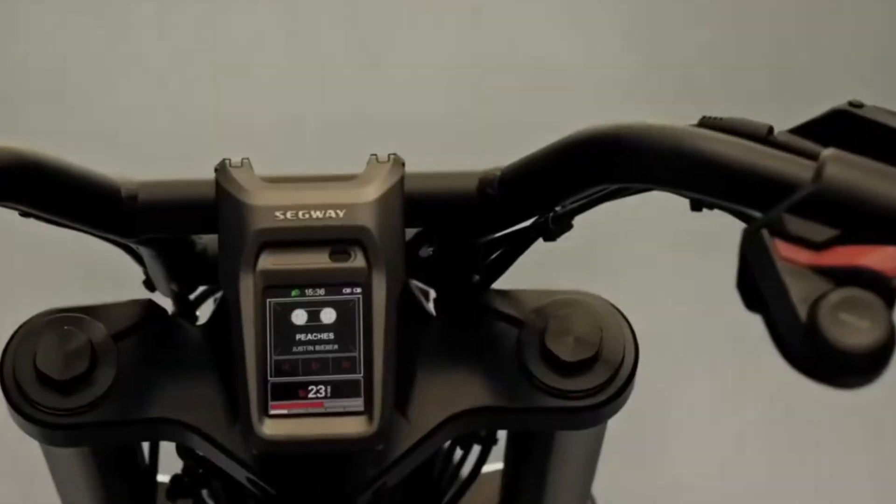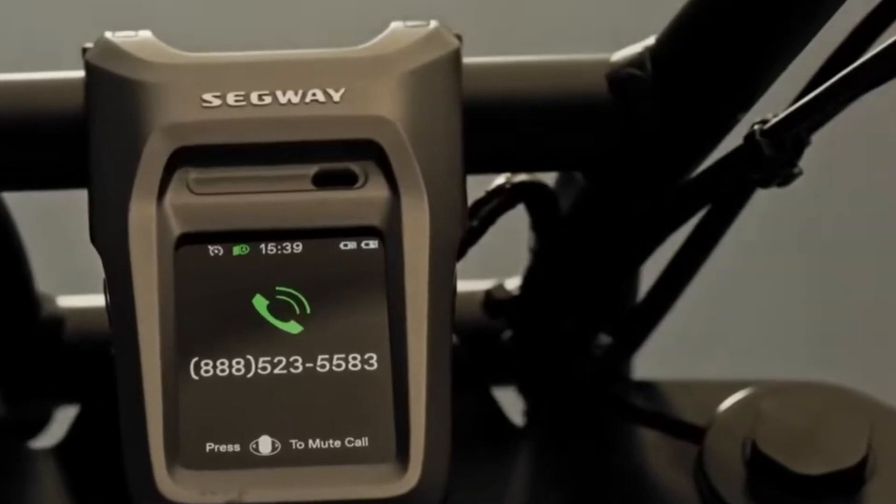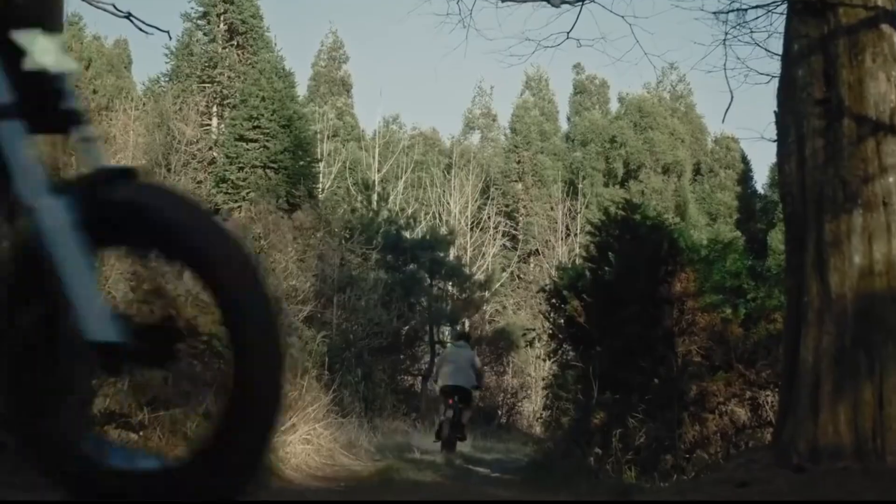It features a 2.4-inch TFT display with smart navigation, tracking, and keyless entry. With advanced safety features and modern tech, the Segway Zyber e-bike delivers a smooth, smart, and exciting ride.